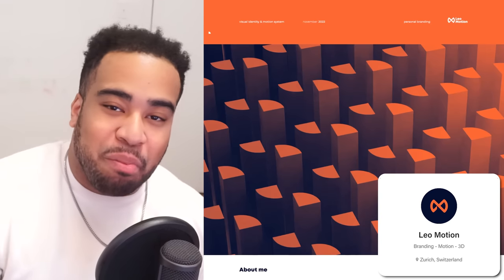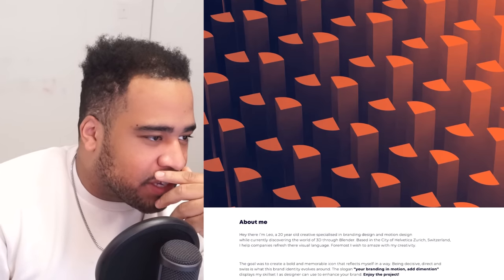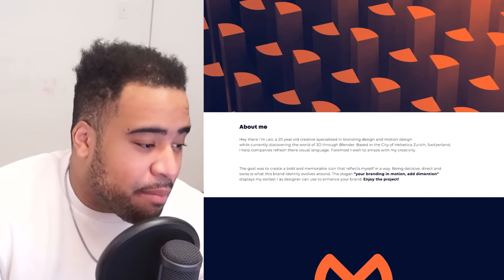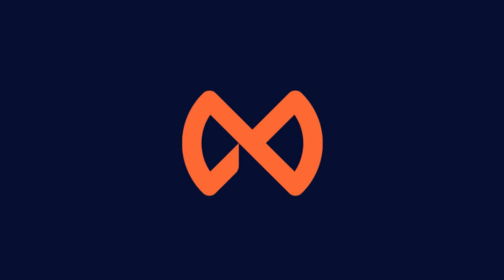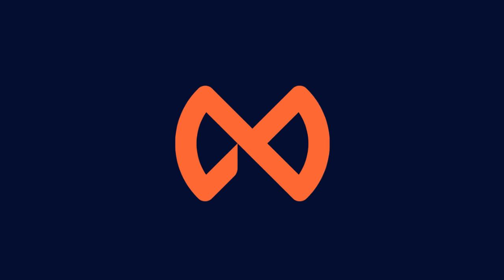Up next is Leo Motion with his personal branding. What I want to say right away is — if you're a designer and you can design for yourself, amazing. A little about him: he's a 20-year-old creative specializing in branding, identity design, and motion design, currently discovering the world of 3D through Blender. I love Blender, I'm learning it too. First off, Leo Motion's logo — it's a sort of infinity sign, and being an M is my guess.